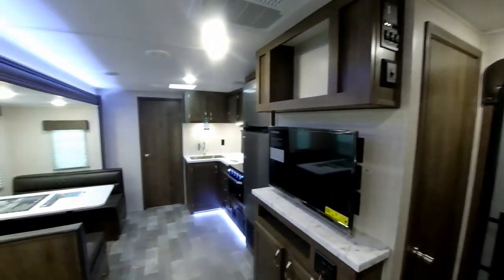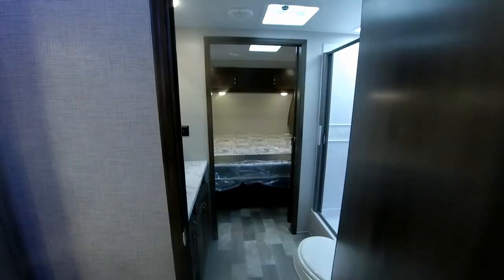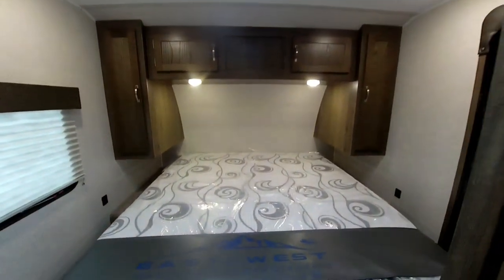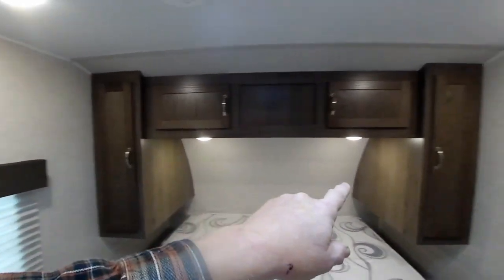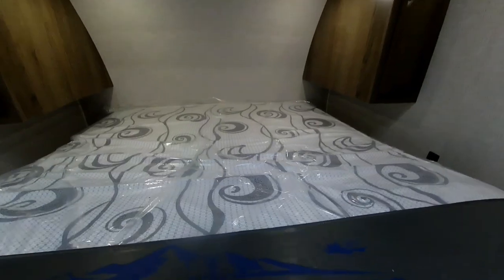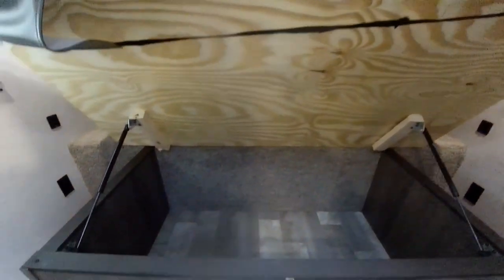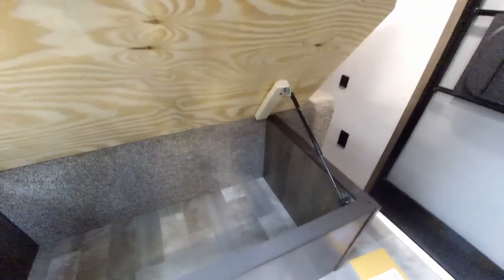Here we are inside the East to West Della Terra 312 BH — a very roomy coach. Starting at the front: you do have king beds standard on all East to West travel trailers, with nice oversized wardrobe closets as well as storage cabinets above. We do have piston-lift beds so it gives you a nice storage area down below, and the inside of the compartments are all lined, keeping it very clean.